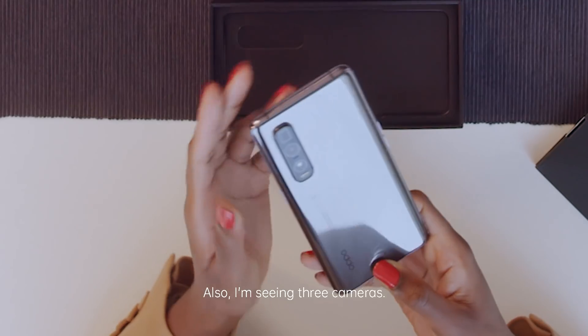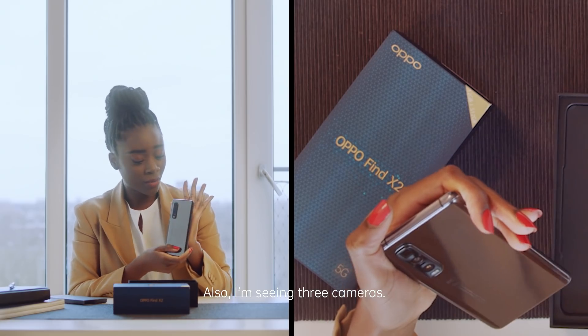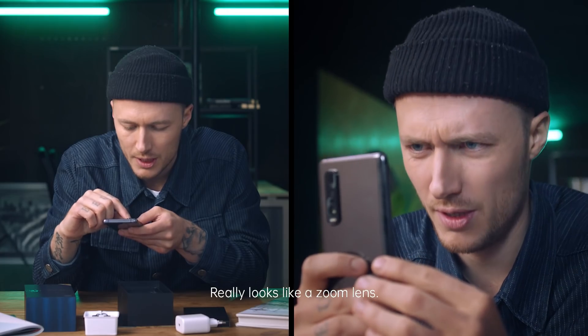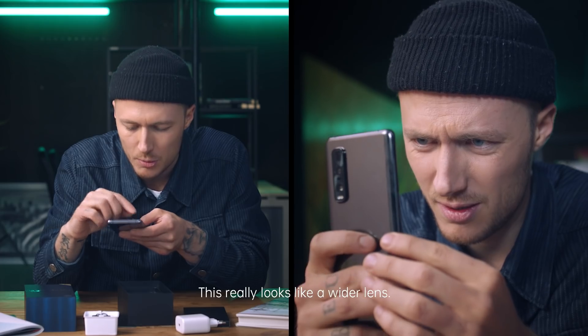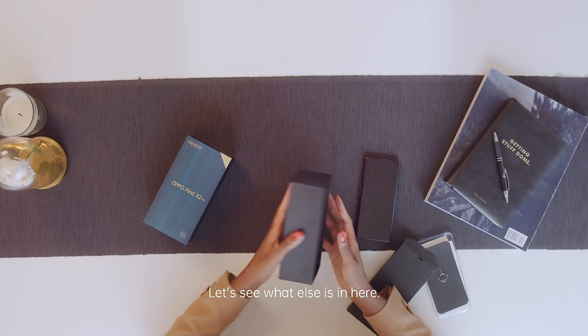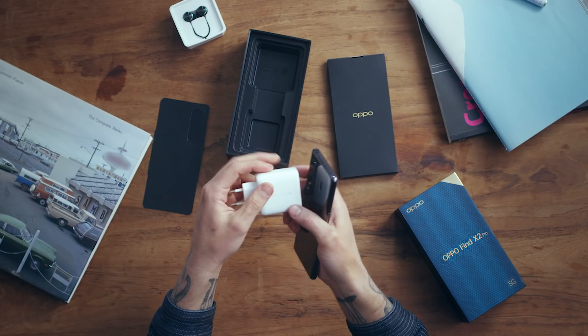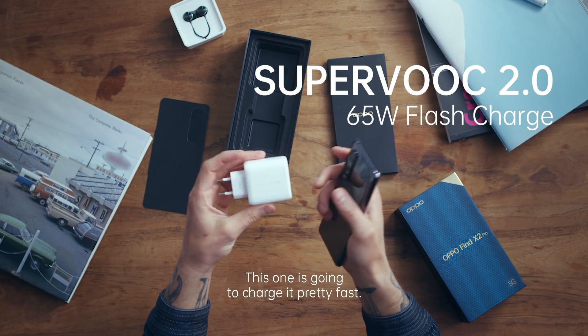Selfie is perfect. Also, I'm seeing three cameras. I think that's one of the features that I'm really, really excited about. It really looks like a zoom lens. This really looks like a wider lens. Let's see what else is in here. Here's the charging cable as well.